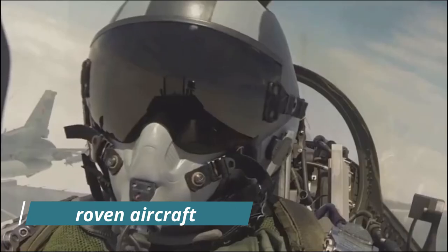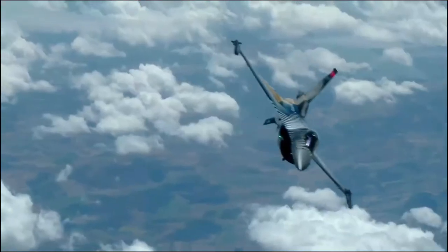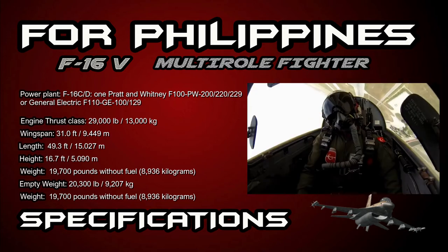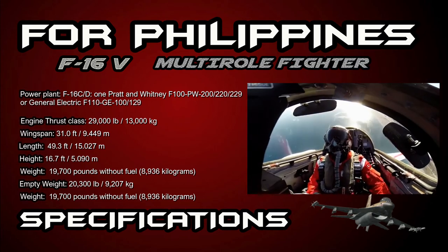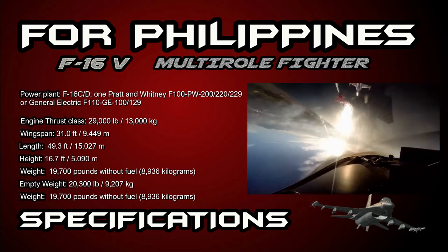It provides a relatively low-cost, high-performance weapon system for the United States and allied nations. The F-16 is a multi-role fighter. Its powerplant for the F-16 C/D is either the Pratt & Whitney F100-PW-200, 220, or 229, or the General Electric F110-GE-100 and 129.